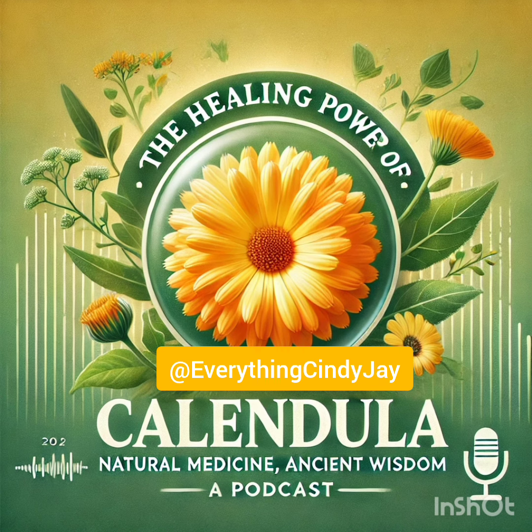Speaking of calming things down, this article talks about calendula being a rock star when it comes to wound healing — it can even help with scars. Calendula has amazing antimicrobial and antifungal properties, which basically means it helps prevent infections. Antimicrobial means it can stop tiny microbes like bacteria from growing and multiplying, and antifungal is the same idea but for things like what causes athlete's foot — and those love to take advantage of wounds.